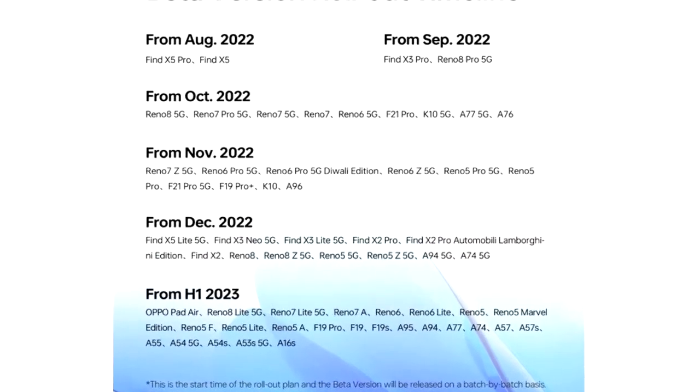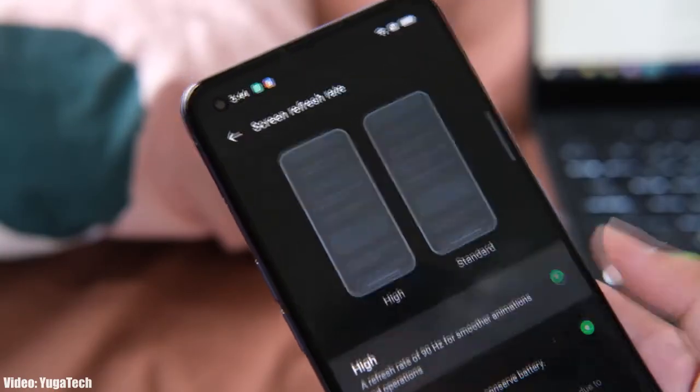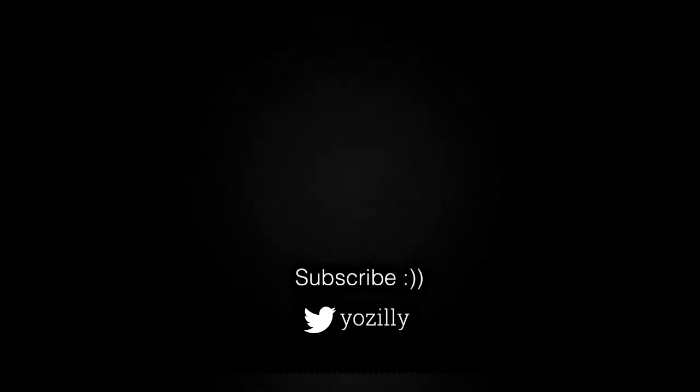Regarding the rollout, as Oppo mentioned in this roadmap, all of these smartphones will start getting the ColorOS 13 Android 13 update in November 2022. I can't give you an exact release date, but you will see the official update on your Oppo smartphone by the end of November 2022, and whenever Oppo releases the update I will let you know.